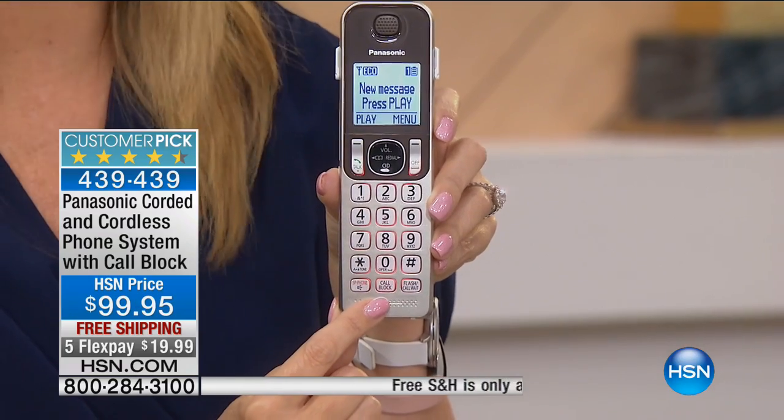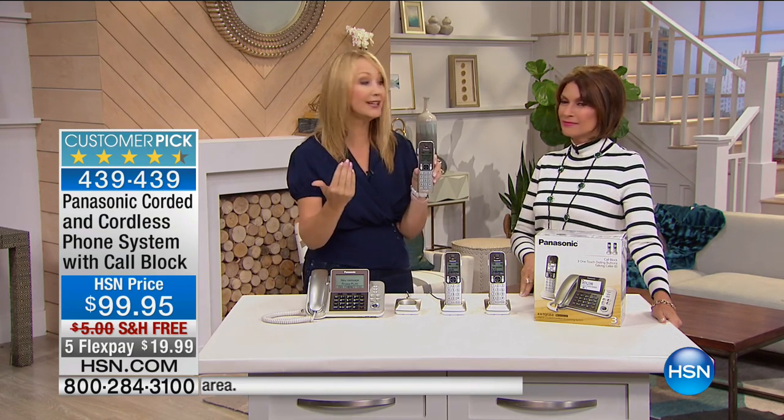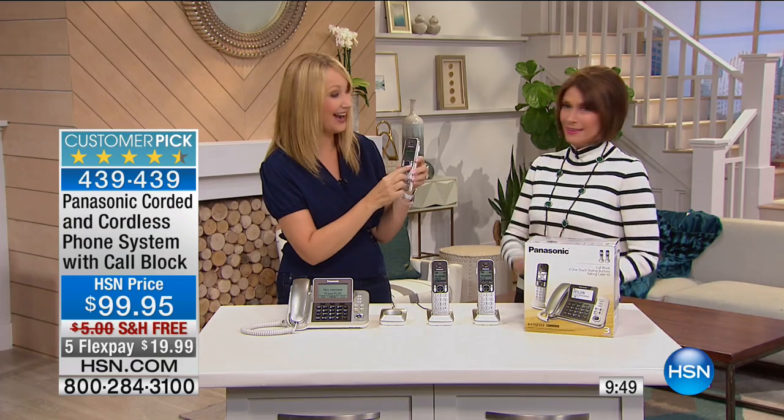Call blocking is the best feature. Panasonic has offered it before, but you had to dig through menus and could only block about 20 names and numbers. Now you can block up to 250 names and numbers with a dedicated button on every single handset — you don't have to run to the base to block someone. You can also block a range of numbers from the same area code, or block all unknown callers. And if someone gets back in your good graces, you can unblock them just as easily.